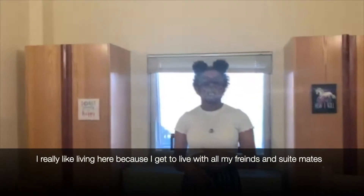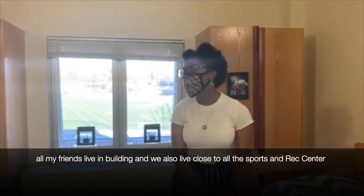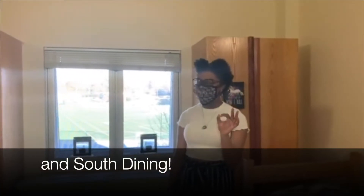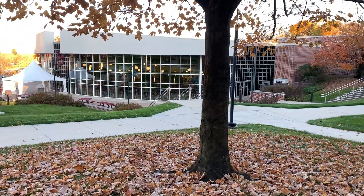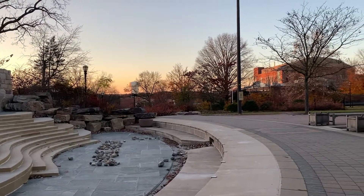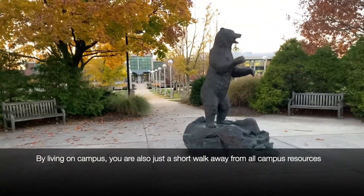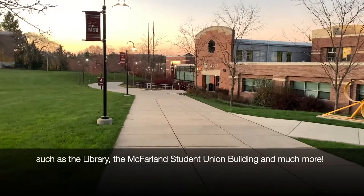I really like living here because I get to live with all my friends — me and my suite mates. All my friends live in the building. We're also close to the sports and rec center and dining. By living on campus, you're also just a short walk away from all campus resources such as the library, the McFarland Student Union Building, and much more.